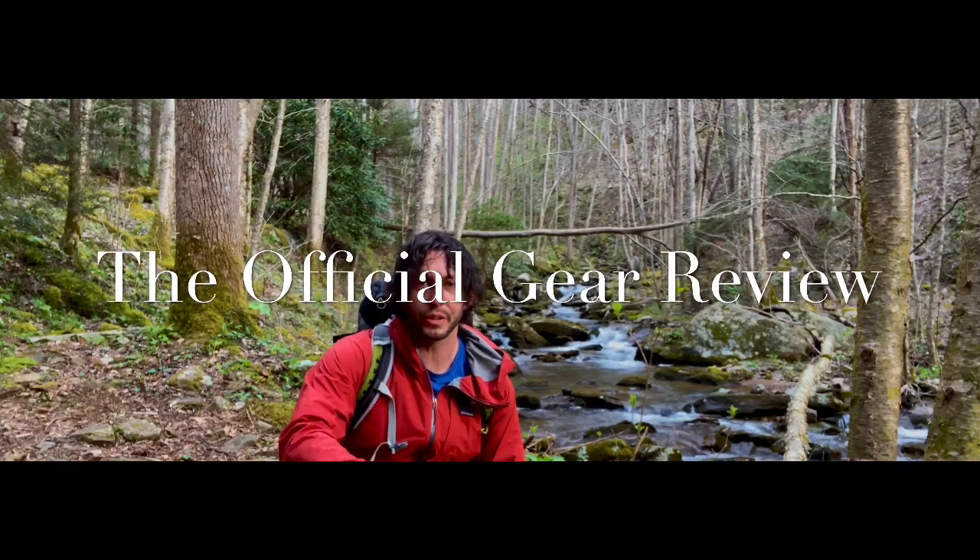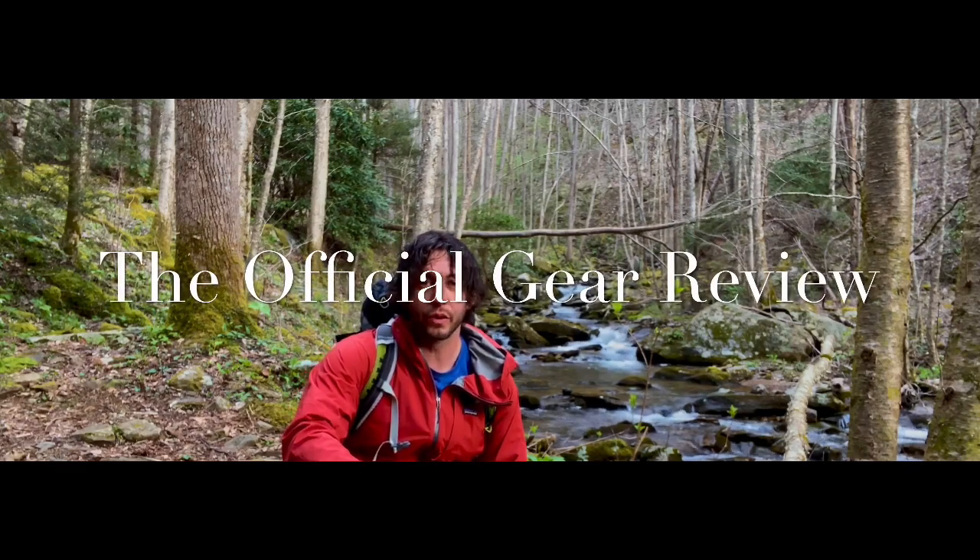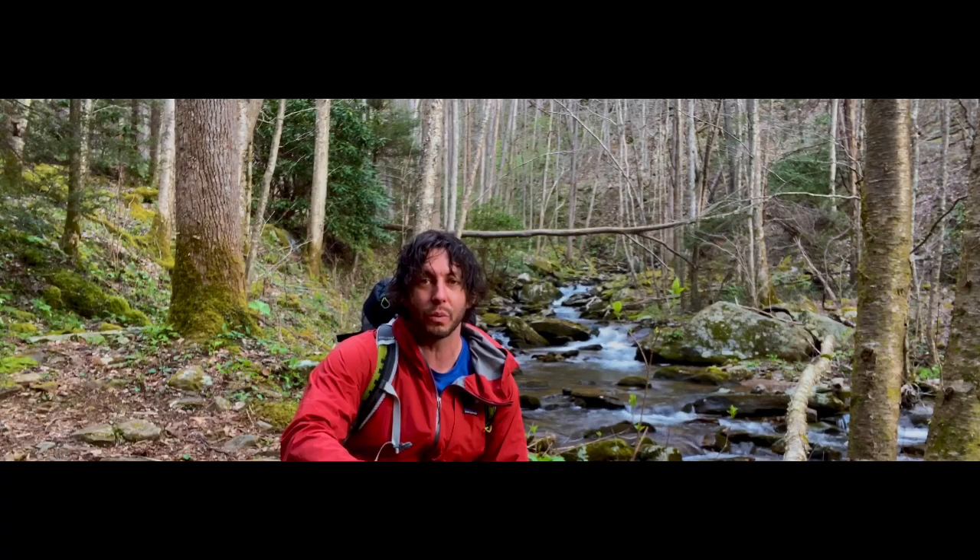Hey everyone, welcome to the official gear review. I'm Chad. Today I want to go over different sleeping systems you can use in cold weather backpacking.